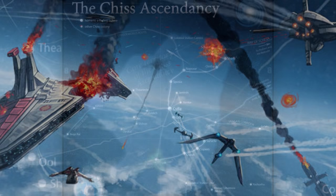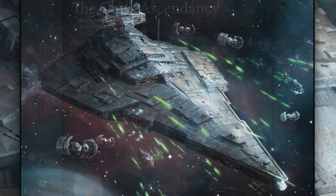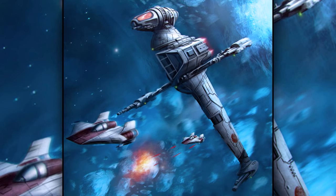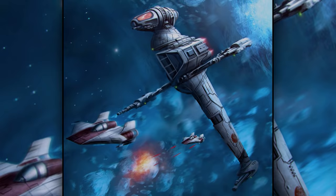Last are the Chiss Star Destroyers. They were used by the Chiss Ascendancy and resembled Victory-class Star Destroyers, but were slightly longer and slimmer. They also didn't have any obvious command superstructure, which denied enemies from an easy target.